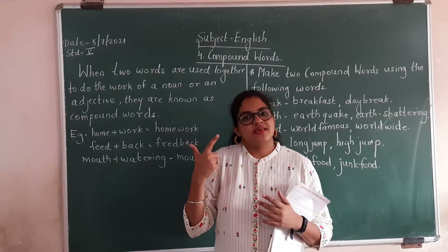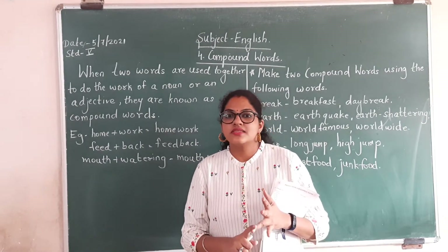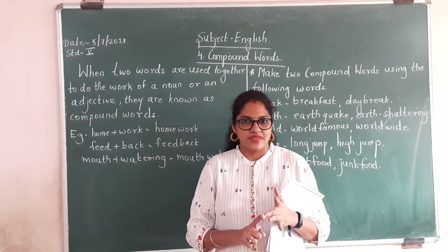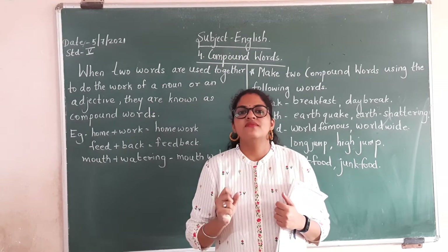Now think of many examples of compound words. Washing machine. Earthquake. Sightseeing. Yes children, two words are used and form one word.